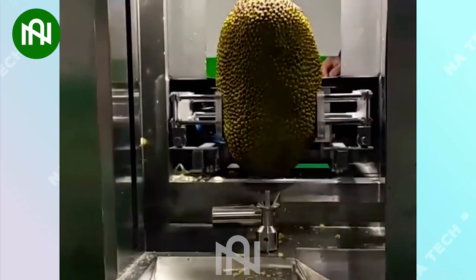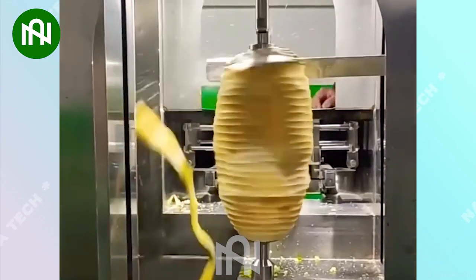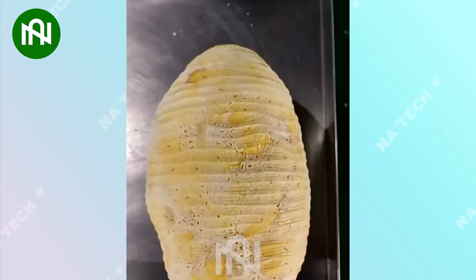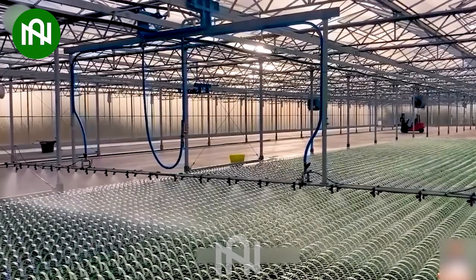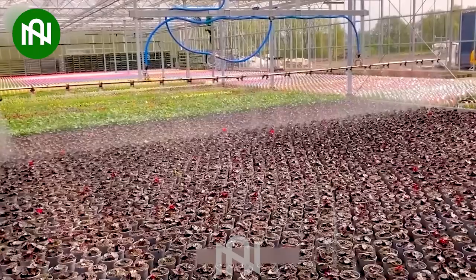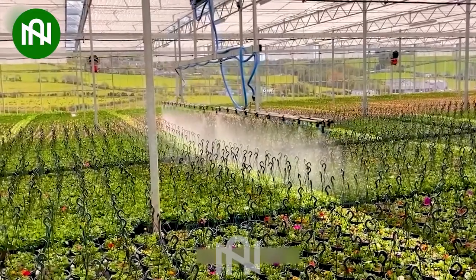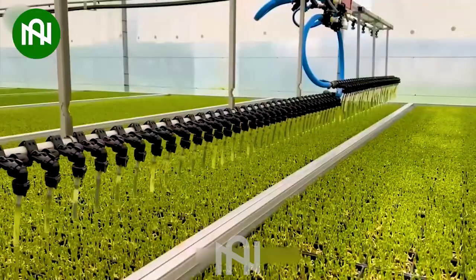I wish I had this machine at home — it's truly a convenient and useful tool. This modern greenhouse system ensures freshness and nutritional content in every type of vegetable.